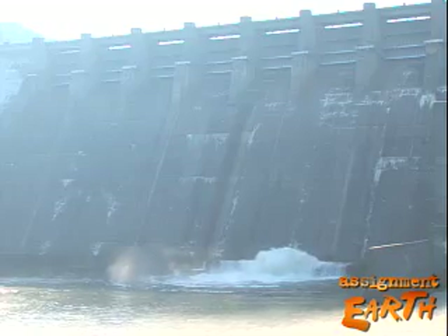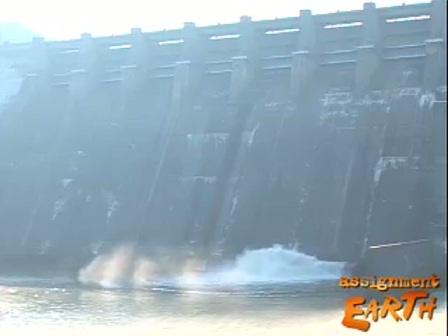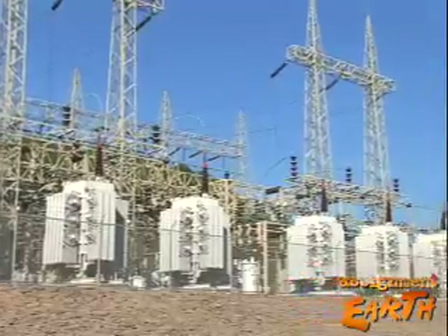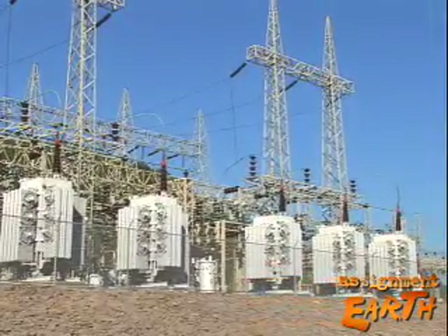There are dozens of hydroelectric dams on Tennessee's rivers, providing cheap, non-polluting and renewable energy to more than 10 million people in seven states. Americans have benefited a lot from these dams — with recreation in the reservoirs, fishing and swimming, the cheap hydropower, and certainly the flood control aspects.